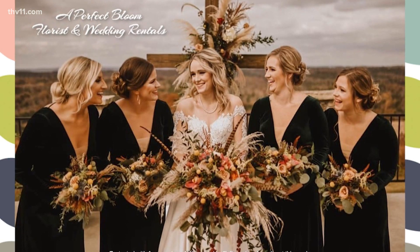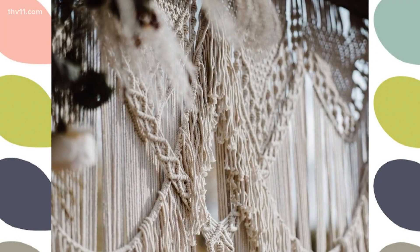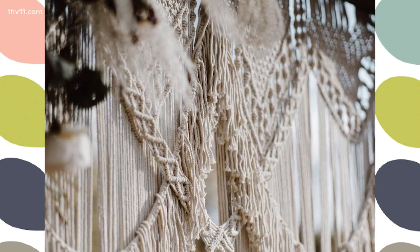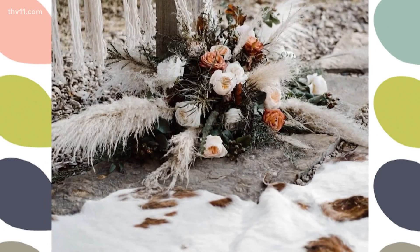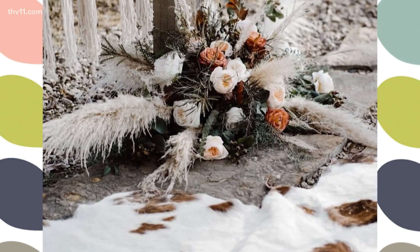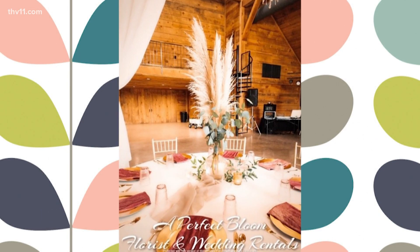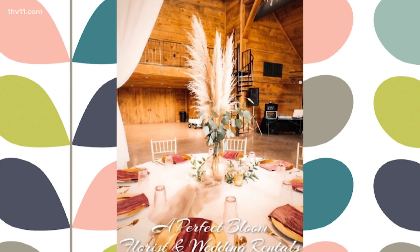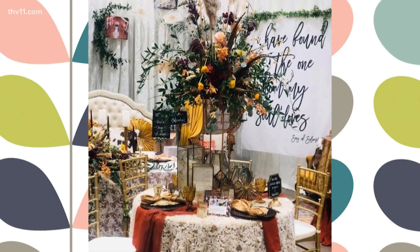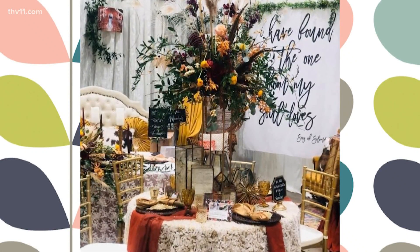We're doing huge amounts of textures. I've got displayed here lots of glassware, metallics, macrame, even velvets, a lot of solid tone linens with lots of heavy texture, and a lot of dried elements. We're incorporating florals with dried. Pampas grass is hot right now and everybody's trying to get their hands on it. That is a new trend and we're having a lot of fun working with it — it opens the doors to a lot of different possibilities with just flowers and greenery.